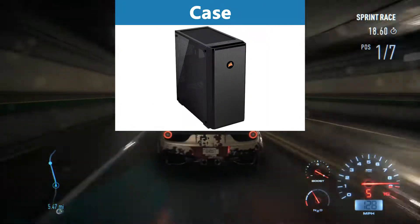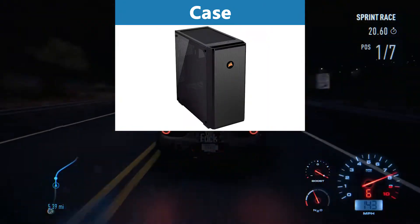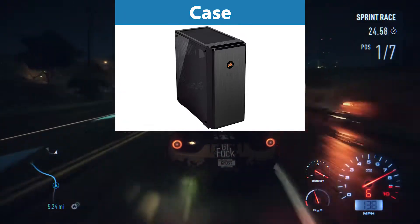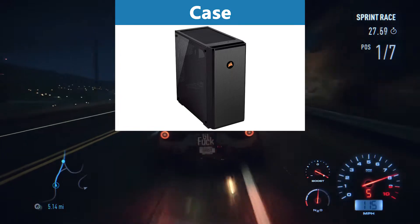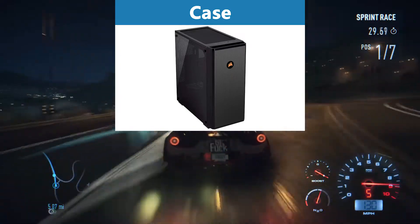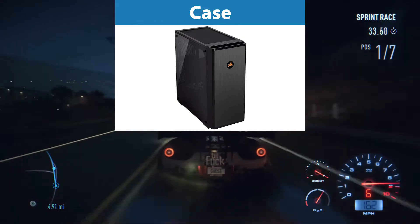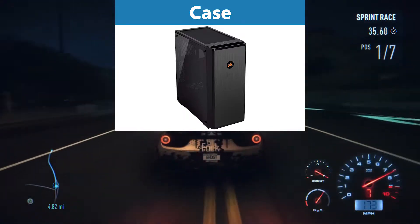As a case I would buy the Corsair 175R mid-tower gaming case. It looks pretty cool and it's very cheap even though it includes an RGB fan, 6 customizable RGB LEDs, and tempered glass, which I'm personally a fan of. It also has plenty of space for additional fans and all our components.